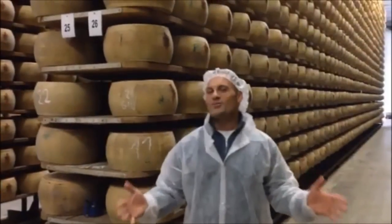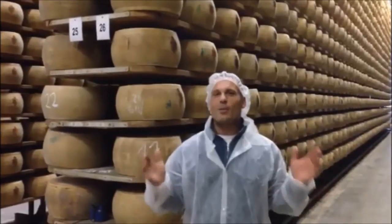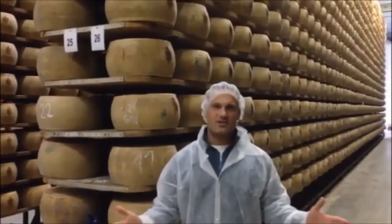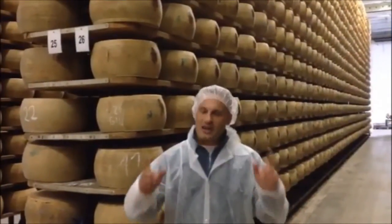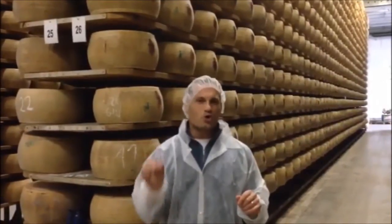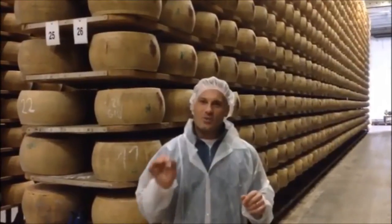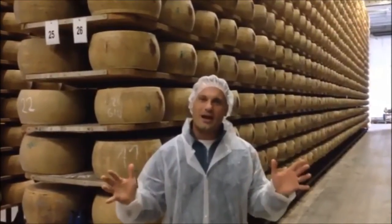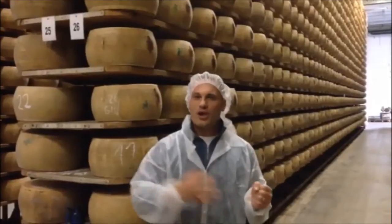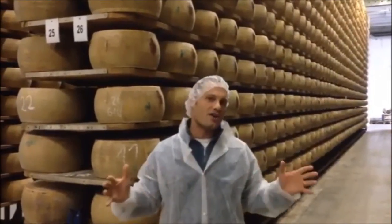Hello everybody, welcome to day three of our journey through Italy. We are in Emilia-Romagna, the land of the artisans. Today we're going to look at Grana Padano cheese, Culatello from Sibello, and Prosciutto di Parma. Join us with the Tuscan Brands team as we travel through Emilia-Romagna to find products to bring to you, our guests at Tuscan Brands, from this beautiful land of artisan Italy.